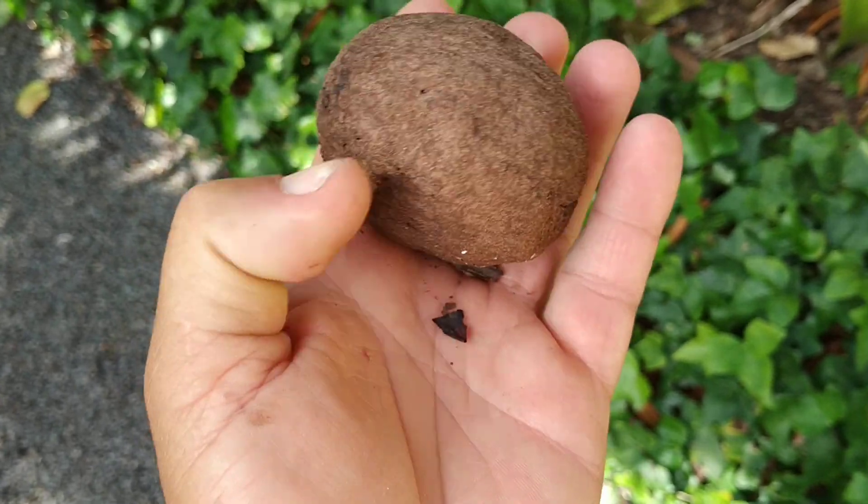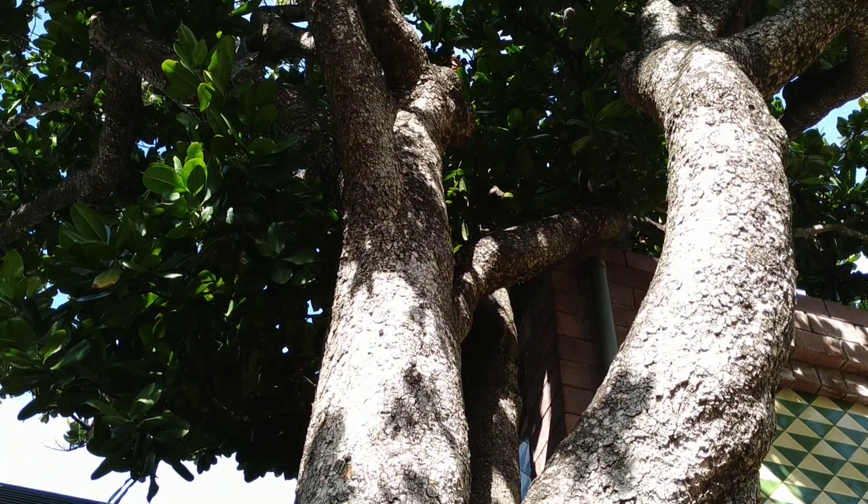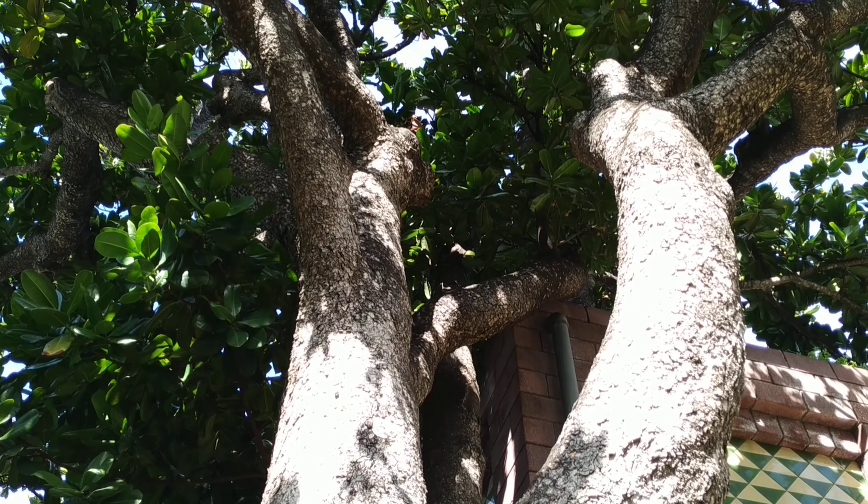This one you cannot eat — it was maybe edible weeks or months ago. Well folks, I just wanted to show you this beautiful ancient mamey tree. Stay tuned for a lot more fruit videos from the beautiful island of Tenerife, and don't forget to like, share, comment, and subscribe.